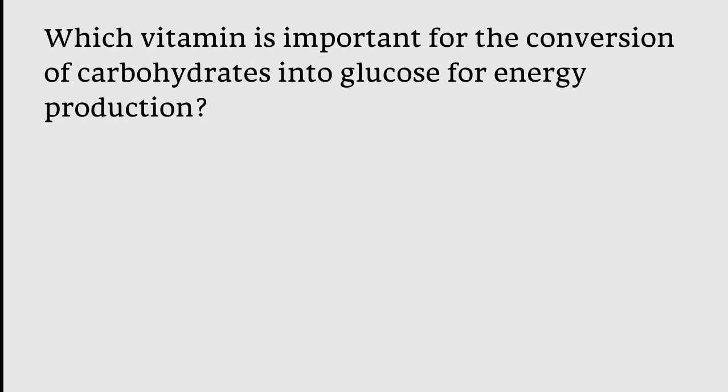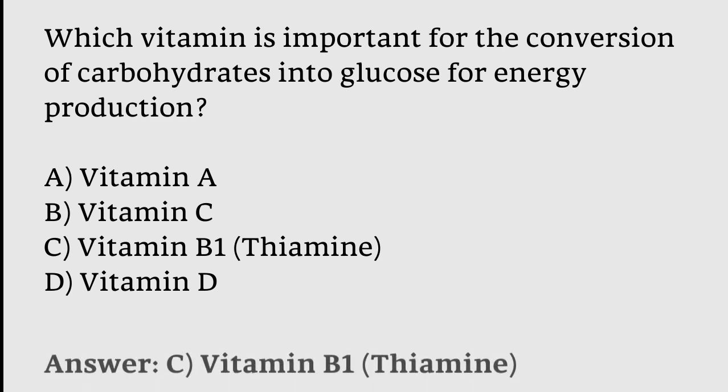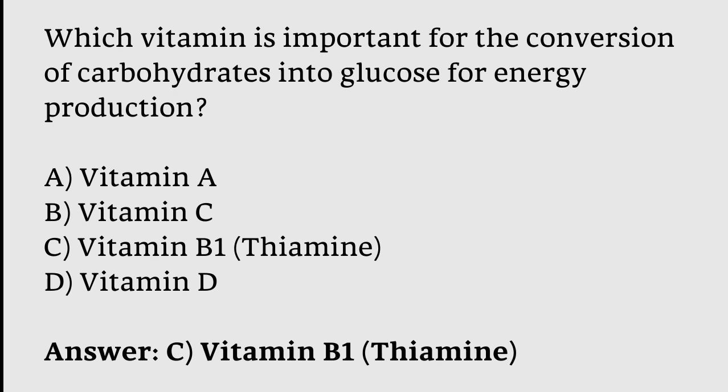Which vitamin is important for the conversion of carbohydrates into glucose for energy production? Options: Vitamin A, Vitamin C, Vitamin B1, Vitamin D. The correct answer is option C — Vitamin B1.